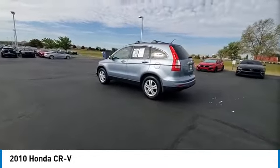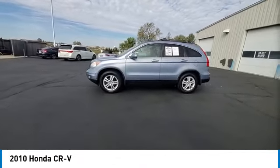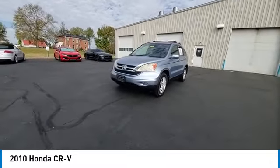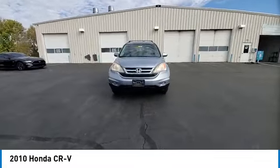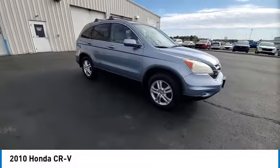Here are some of this vehicle's great options: panoramic sunroof, heated mirrors, alloy wheels, brake assist, remote keyless entry, four-wheel disc brakes, speed control, electronic stability control, traction control, rear window defroster.